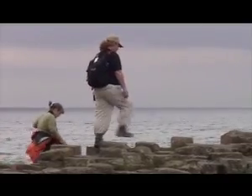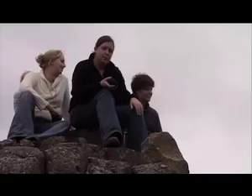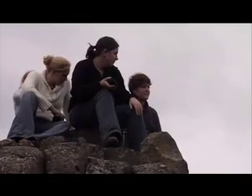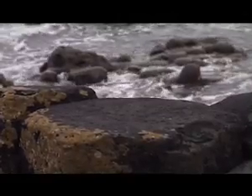Each year, thousands of tourists are drawn here by the myth and the mysteries of nature. They come to look and to clamber around on the rocks, or just to sit and marvel at nature's diversity. And some come here for purely selfish reasons.